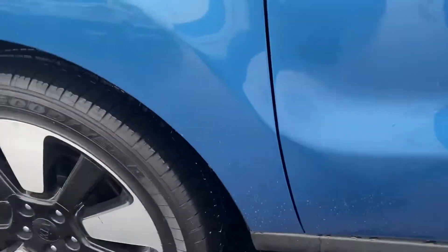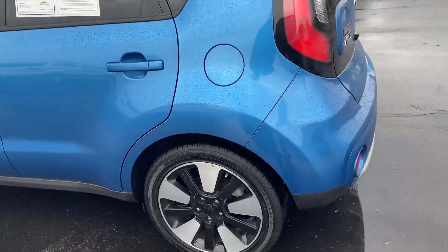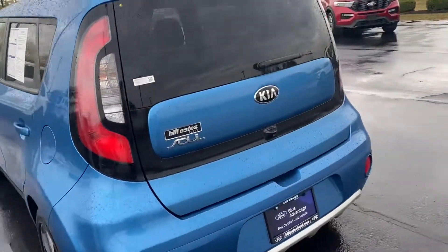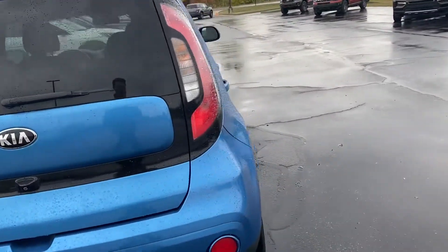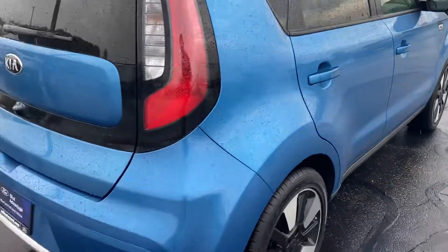Tires are in good shape — plenty of tread still left on them, good for the winter coming up. I don't really see any major dings or scratches on the vehicle. Rims are in fairly good shape.